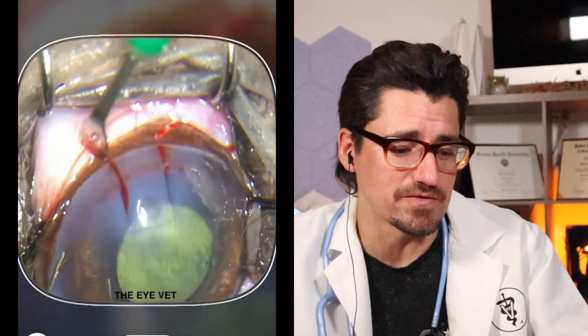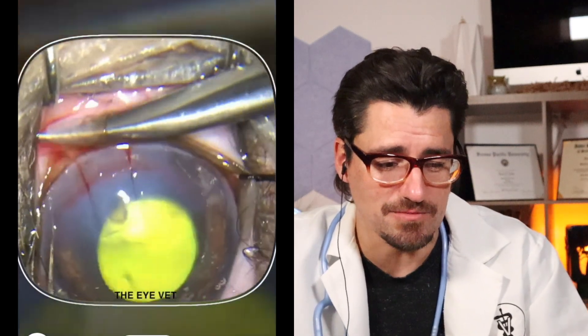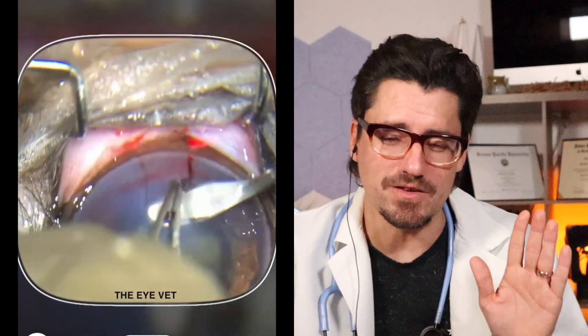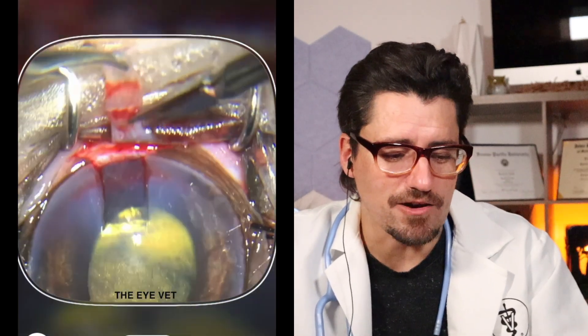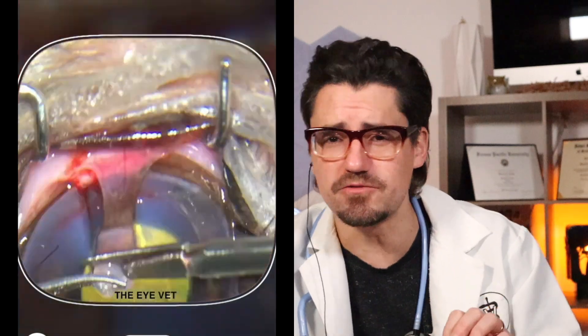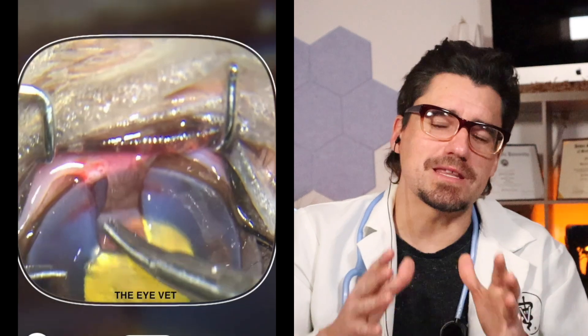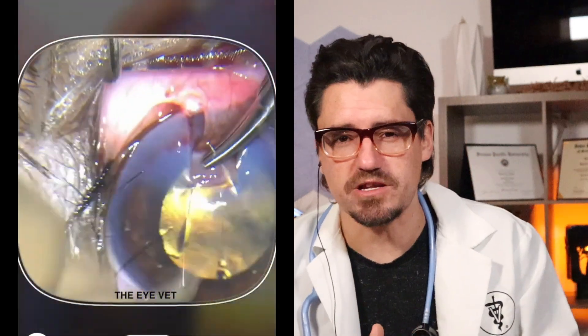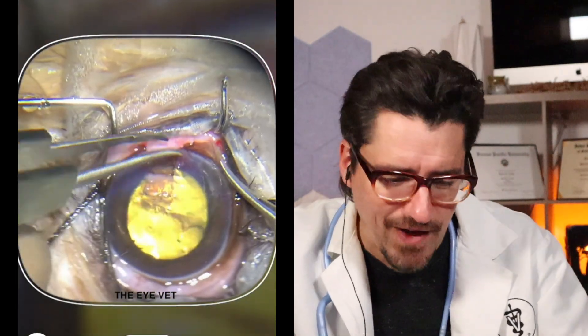They're going to undermine the conjunctiva. There's a superficial cut — they're being super careful. And as you can see, they are now using very, very small suture material to suture to the cornea. Remember, the cornea is avascular — there's no blood supply in the cornea. So by making this graft, we're allowing blood to grow into the cornea to allow it to heal.